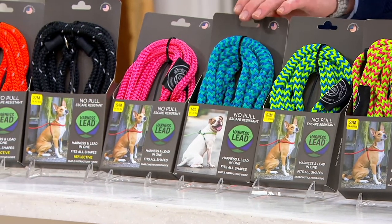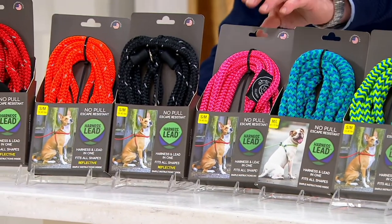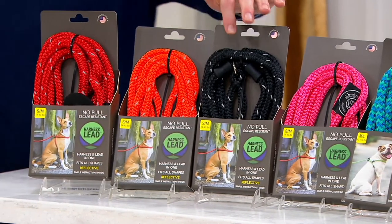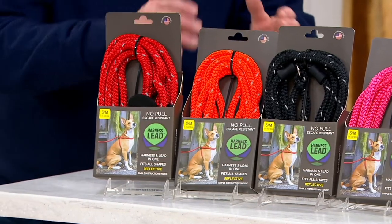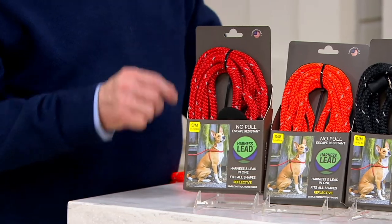Here's the blue and turquoise. For my baby Cricket — she's my Australian Kelpie — she gets the pink. Here's the black with the reflective. Here's one of my favorites: bright orange with reflective, which is what I use the most often. And then this is the red with the reflective.